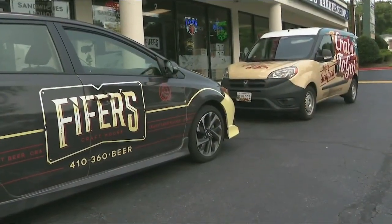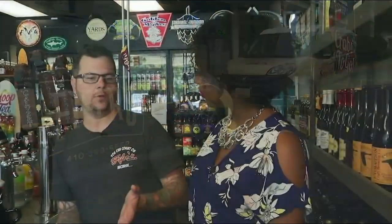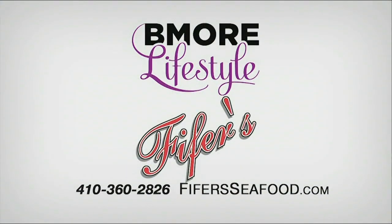Where can our viewers find more information about Pfeiffer's? You can find us at PfeiffersSeafood.com, Pfeiffer's on Facebook, and Pfeiffer's Craft House too. Our phone number is 410-360-2826 and 410-360-BEER. It was a pleasure hanging out with you, Rich. Thank you!